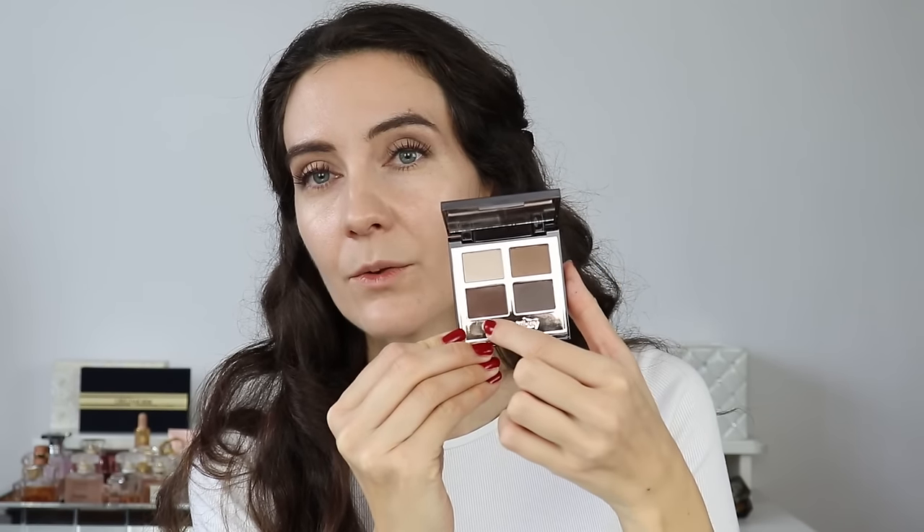I have quite long lower lashes which aren't very visible on camera but are visible in real life. If you don't have long lower lashes, use a little bit of brown eyeshadow and apply a small amount on the lower lash line to create the illusion of lashes — either with an eyeliner brush or a sponge applicator. I generally prefer not to apply eyeliner on my lower lash line.